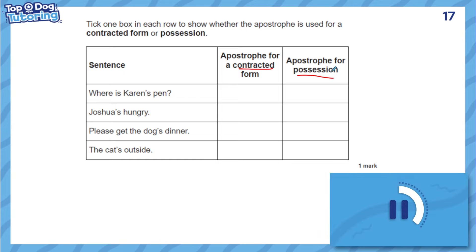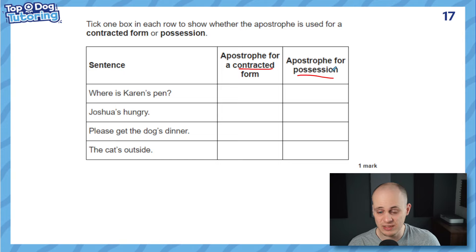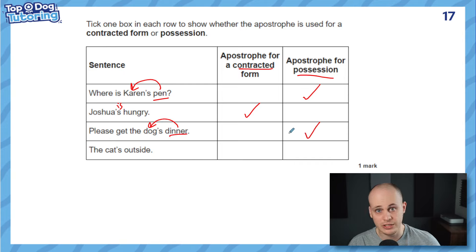There's a simple test: try to replace the apostrophe S with 'is,' 'has,' or 'was.' 'Where is Karen's pen?' — 'Where is Karen is pen?' Doesn't make sense. Clearly the pen belongs to Karen — possession. 'Joshua's hungry' — 'Joshua is hungry.' That makes complete sense — it's contraction, standing for 'is.' 'Get the dog's dinner' — 'Get the dog is dinner?' None of those make sense — dinner belongs to the dog, so it's possession. 'The cat's outside' — 'The cat is outside.' That makes sense — it's contracted. So use the 'is/was' test: if it makes sense as a contraction, it is one; if not, it's possession.